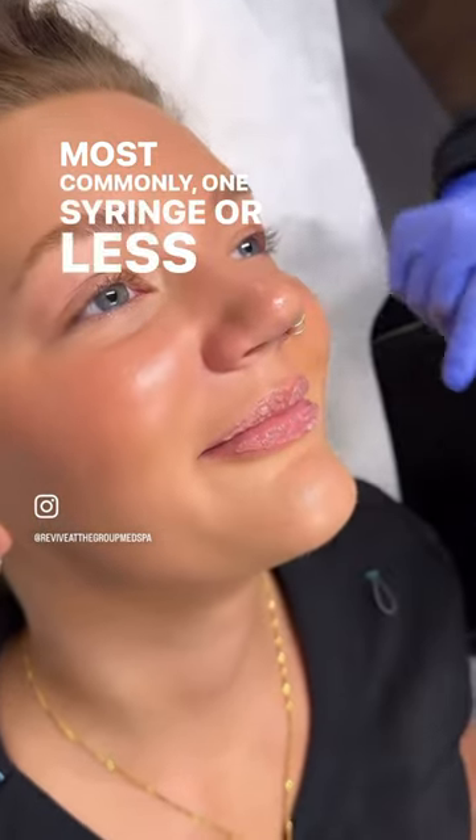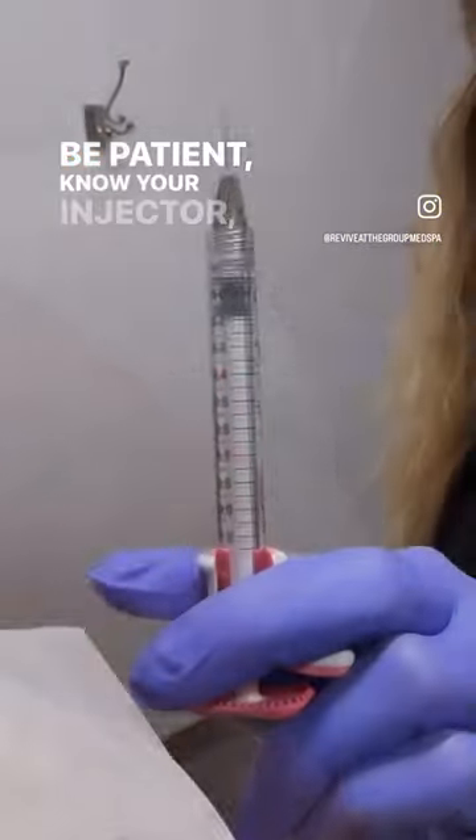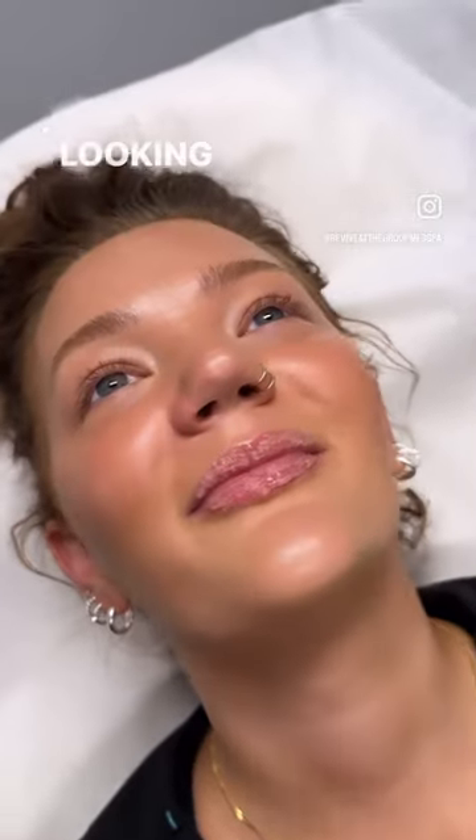Most commonly, one syringe or less is used for augmenting the lips, regardless of the type of filler you use. Remember, less is more when it comes to lip filler. Be patient, know your injector, and opt for gradual, natural-looking results.